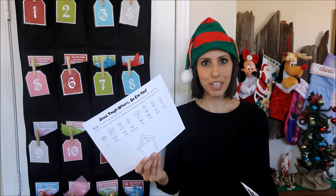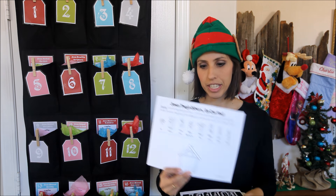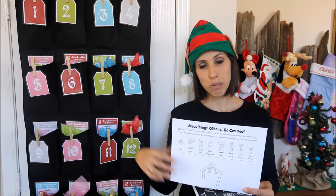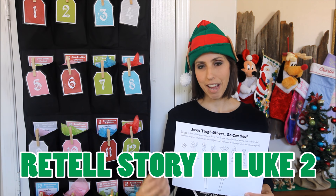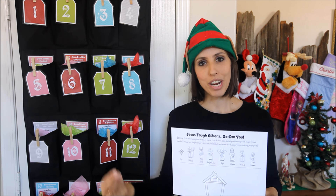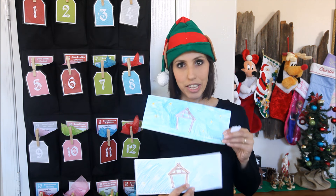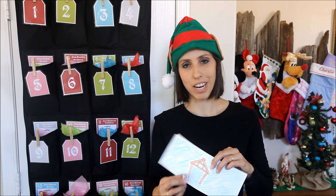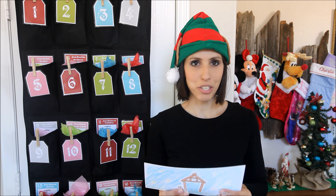Another day has a super fun storytelling activity — kind of like a flannel board without the flannel. You cut along the line, have your kids color all the nativity people and the background, then have them teach somebody else the story of Jesus. Open Luke 2, read about how Christ was born, and have them retell that to somebody else. This would be awesome to take into a nursing home and have your children tell the story of Jesus to those who are lonely there. It's also great for a family night.